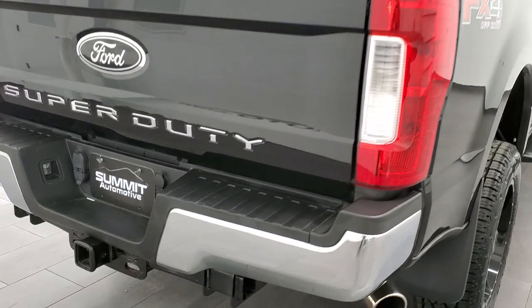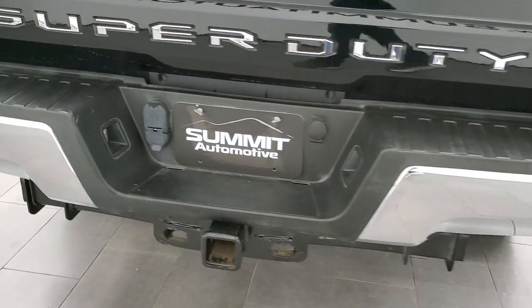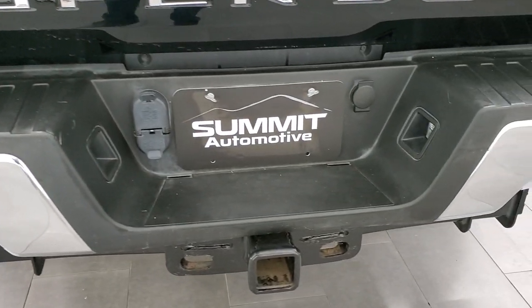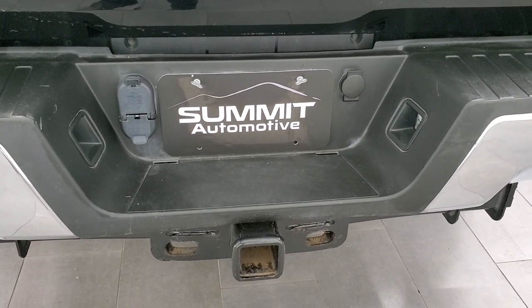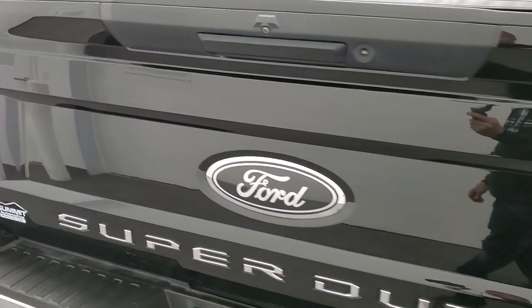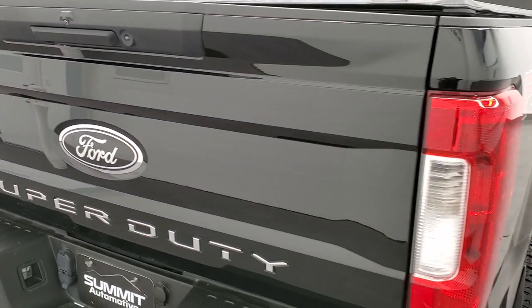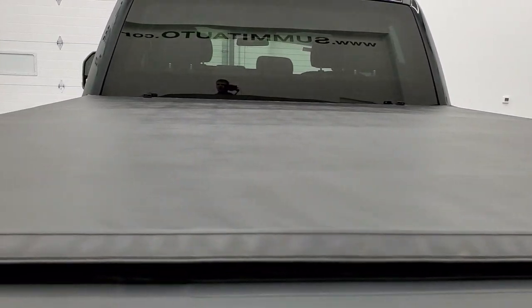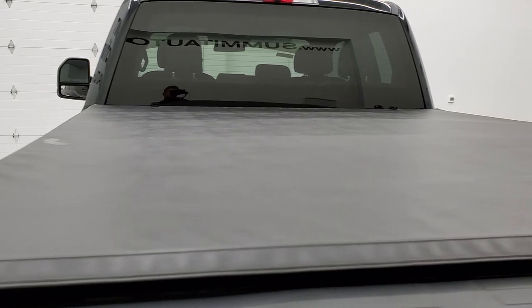Coming around to the back, the rear bumper is in really nice shape — no major dents or dings. It does have a full towing package which includes the receiver hitch, four pin and seven pin wiring. The tailgate is in excellent shape, it does have the backup camera, and it comes with a Gator soft tonneau cover and a Duraliner drop-in bed liner, both in pretty nice condition.